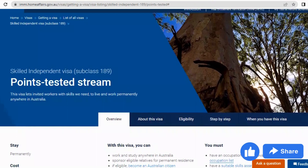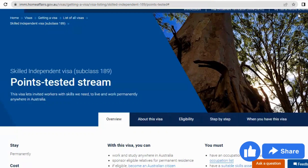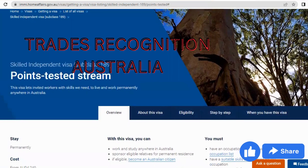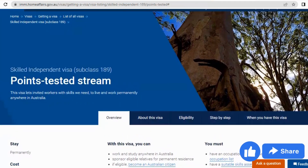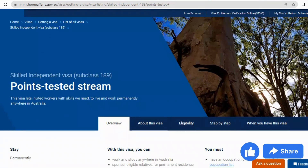Different occupations also have their own assessing bodies. For nurses, the assessing body is AHPRA. For engineers, it's Engineers Australia. For tradespeople, it's Trades Recognition Australia. For other healthcare workers, it's ACWA. For workers in customer service, HR, and management, it's VETASSES. Go to immi.homeaffairs.gov.au, check the occupation section, find your occupation, and read up on exactly what you need. This process can be done by yourself — you will need to pay for your assessment.